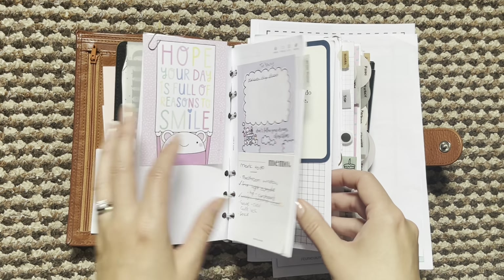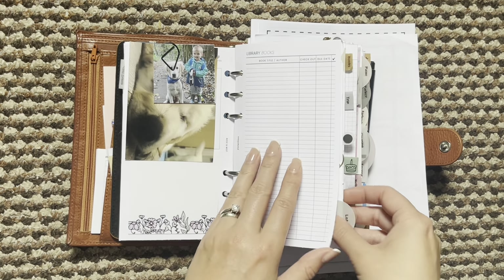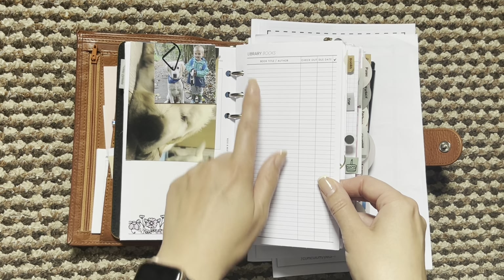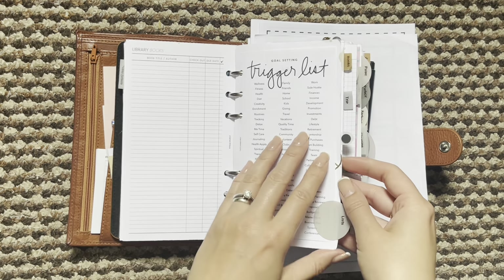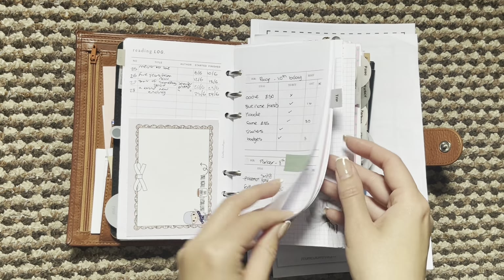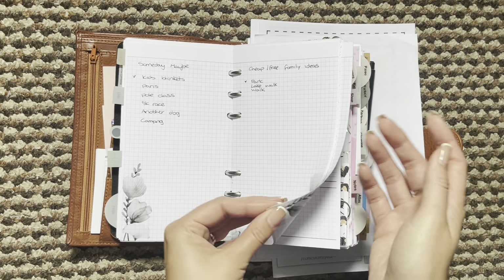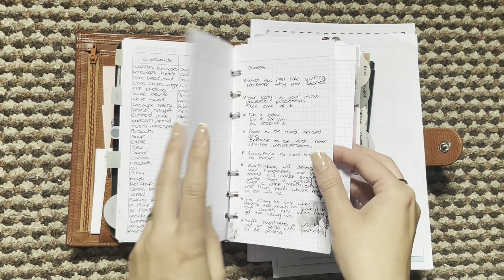First up is my brain dump section and then I did add this library books insert so that I can take the books from the receipts and just jot them down and kind of keep track of the books that we're taking out. Then I have trigger lists, bucket lists, read it and log, gift ideas, trip ideas, goals — just lots of lists and things there.